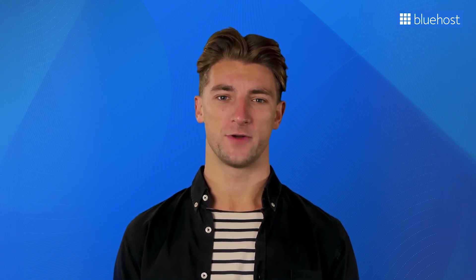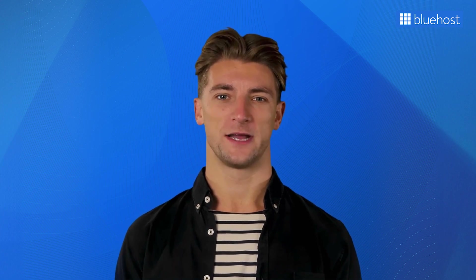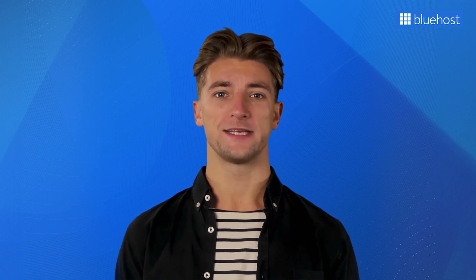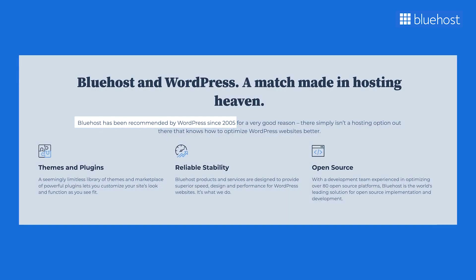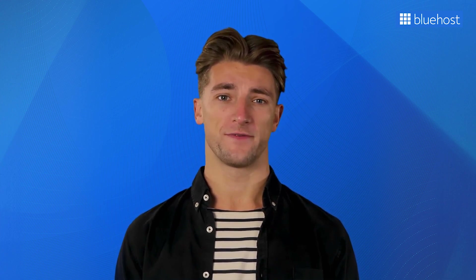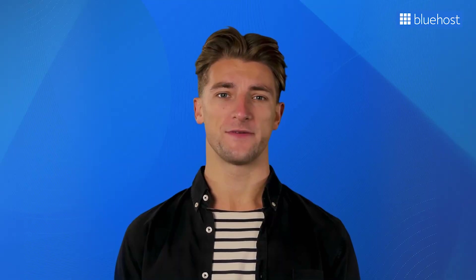With this, our list of the best website hosting features to look out for ends here. When looking for a web hosting provider, keep these features in mind as they ensure your website's top-notch performance, security, scalability, and overall success. Bluehost has been recommended by WordPress since 2005 and is trusted by many website owners, so signing up for their hosting plan ensures you're in good hands. If you found this information helpful, don't forget to hit that thumbs up button and subscribe to our channel for more web hosting tips and tricks. Thanks for tuning in.